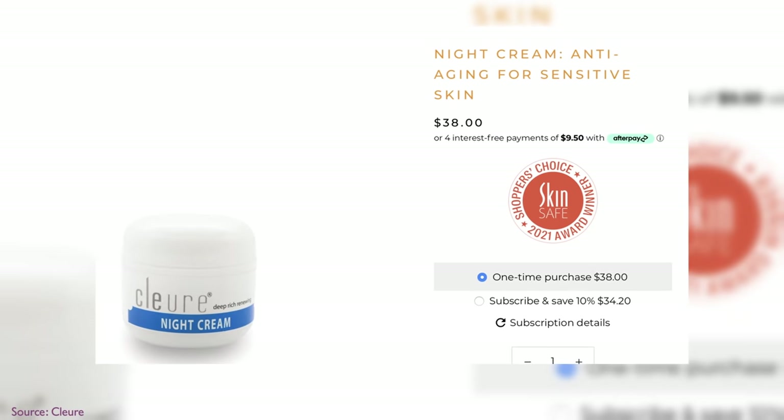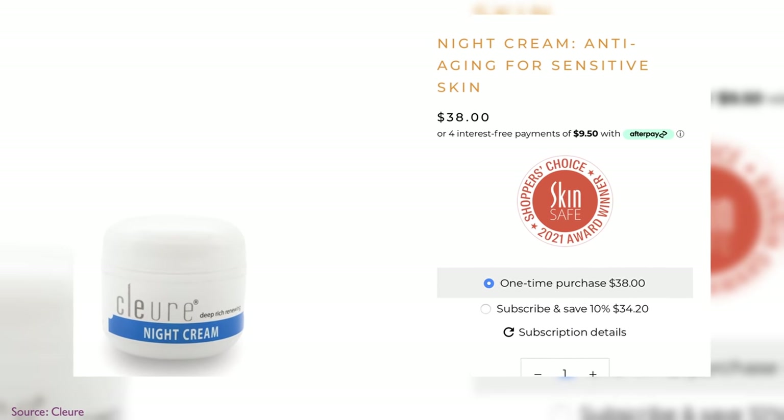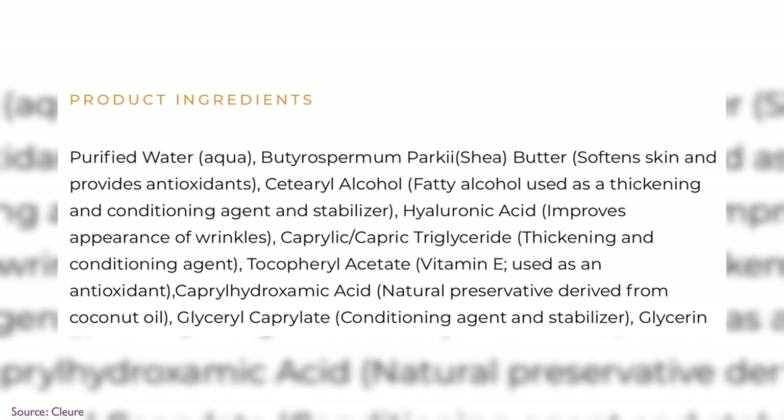What if you just want the basics? You want something that plain works, you maybe have extreme allergies to fragrance and other ingredients, but you just want something thick that doesn't clog pores. This is from Clior — Dr. Dre got me hooked on them. They're made by and with dermatologists. This is their deep, rich, renewing, non-comedogenic night cream. And when we look at the ingredients, they are very basic and non-irritating.